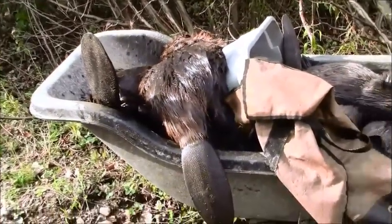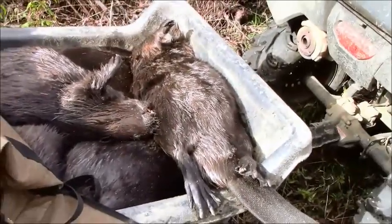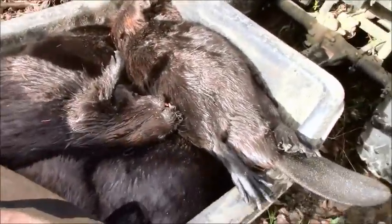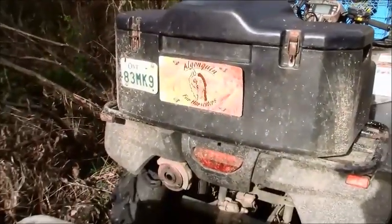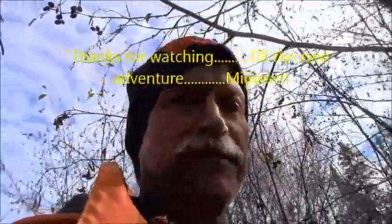So one last look at today's catch. That's a crop-loaded beaver. Eleven. See you on the next adventure of Trapper's Trails and Tails. Well that's it for the day - hope to see you on the next adventure of Trapper's Trails and Tails.